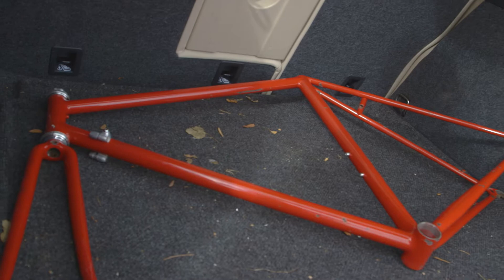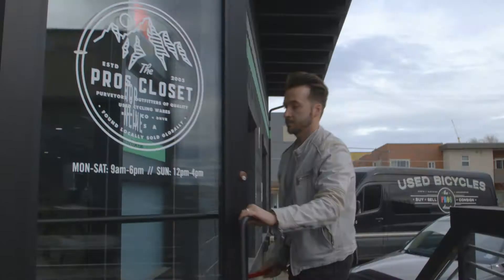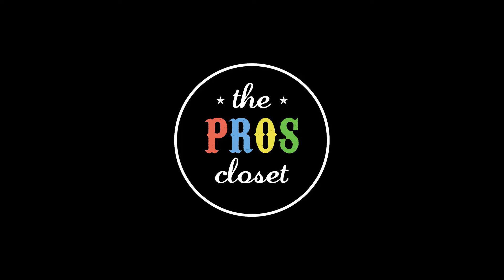On this episode of TPC Retro Builds, former pro road racer Lucas Eusser stops by with the frame of his very first race bike, and we're going to try and get him back on the road.